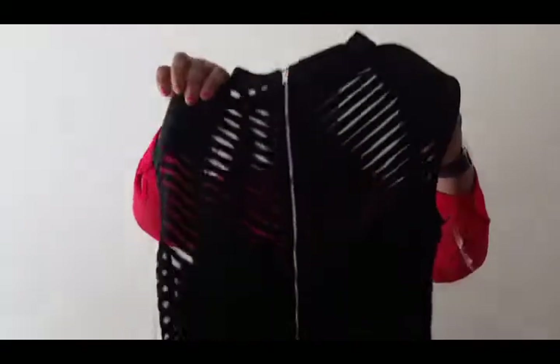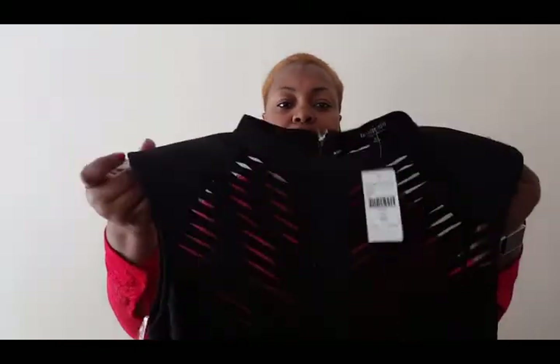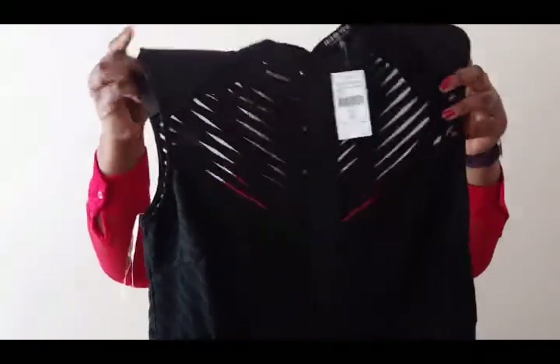Let's see what we have inside. It's the In Case You Forget Dress in black, and this is a 2X. Oh, this one has paddings — padding on the shoulder. And it's like see-through; the top half is mostly see-through, and the back has a zip that comes down.